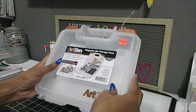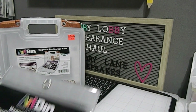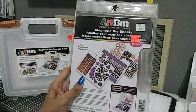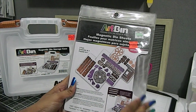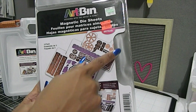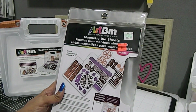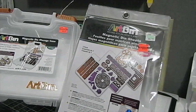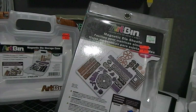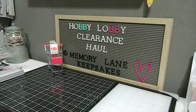In addition to that case, I also located a few extra Art Bin magnetic die sheets — a three-pack that fits right inside that case. These normally retail for $7.99 and I got them for $1.99. Together, the case and the extra sheets were almost equal to what the sheets alone would have originally cost. That is a heck of a deal, and I'm really excited to have these for my die storage.